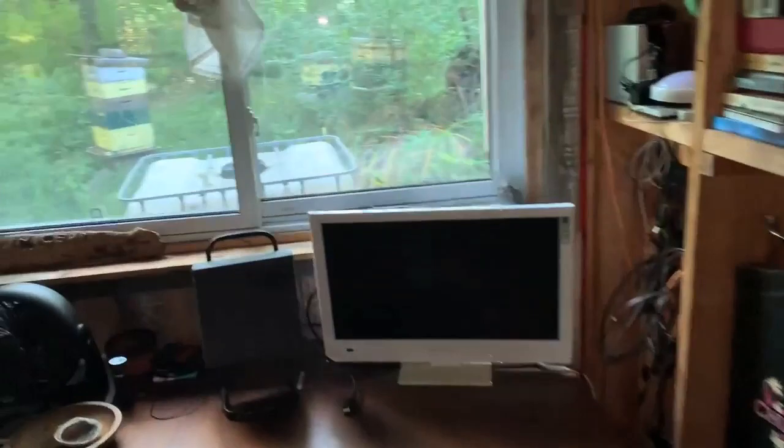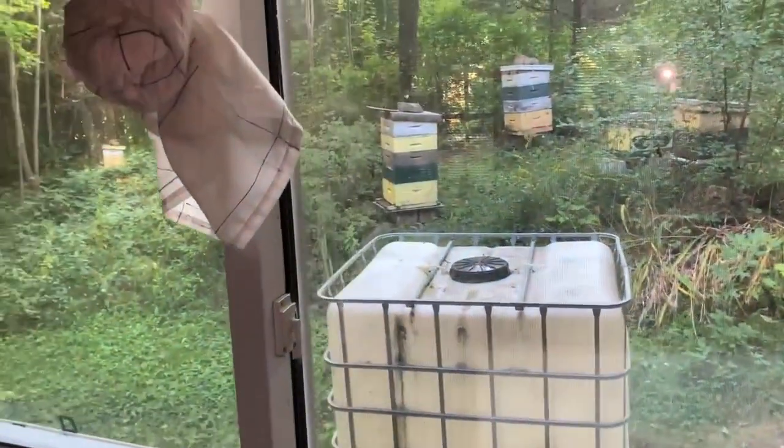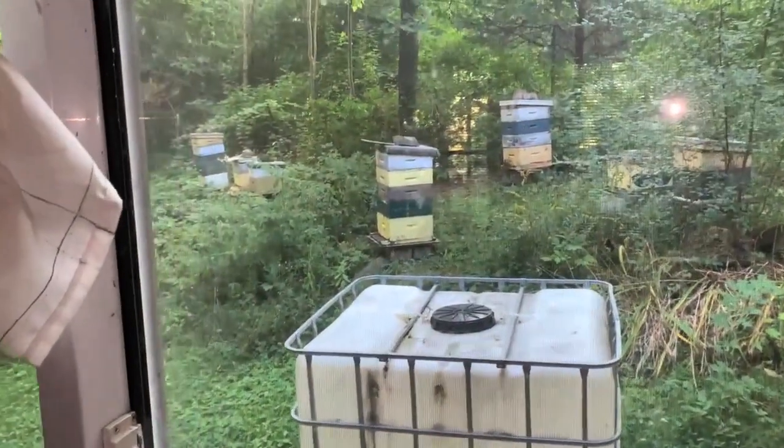And outside here you can see the beehives. My water tank.